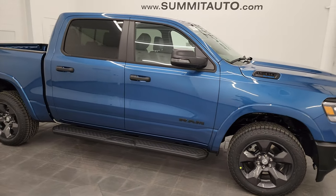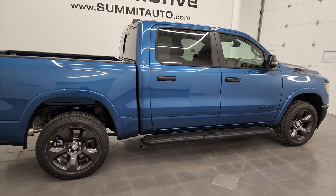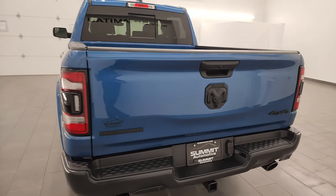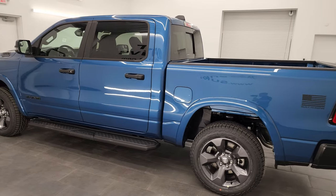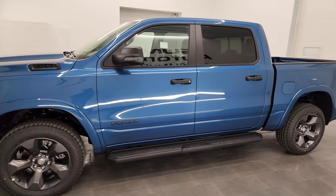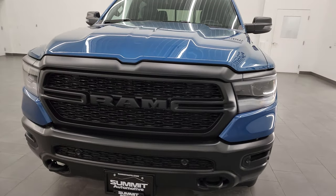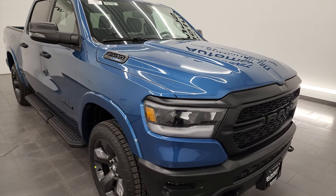Hey, this is Brett, and today I'm super excited to go over this brand new 2024 Ram 1500 Crew Cab, 5'7 inch short box, Bighorn Level B package, but it is also the built to serve package. This is the last police edition that's going to be out, and it is in an all new color for Ram in night edge blue. Really a good looking color. I'm going to go all the way around in this video, show you all the options with the built to serve package, and just give you a really good overview of this truck.